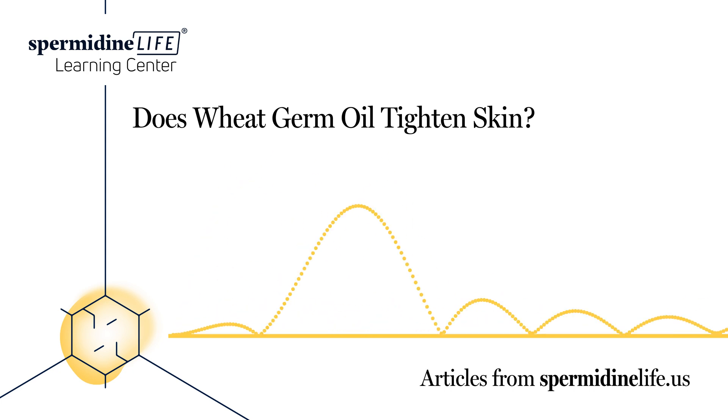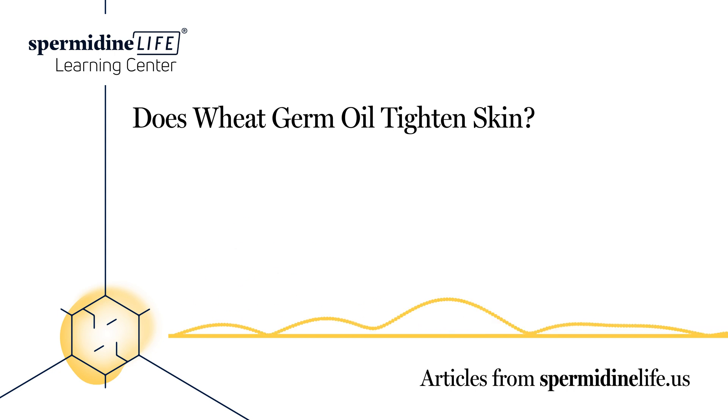Is wheat germ oil good for wrinkles? Free radicals can damage fat-containing structures like cell membranes and brain cells. They can also expedite the aging process. One of the most dreaded side effects of the aging process is wrinkles. Luckily, wheat germ oil provides many benefits for the skin, one of these benefits being anti-aging benefits. This is because wheat germ oil is a rich source of vitamins B6, folic acid, and vitamin E, each of which contains anti-aging properties.